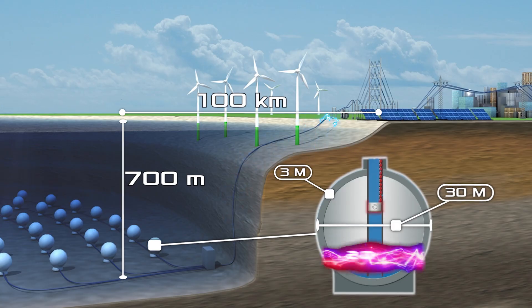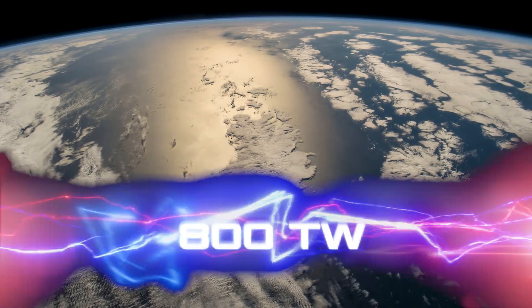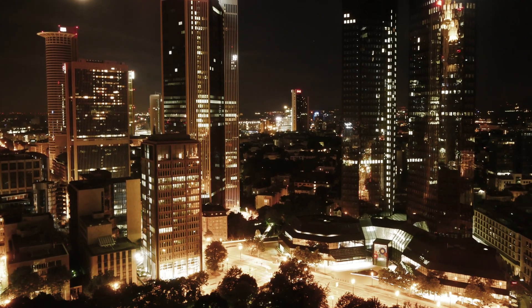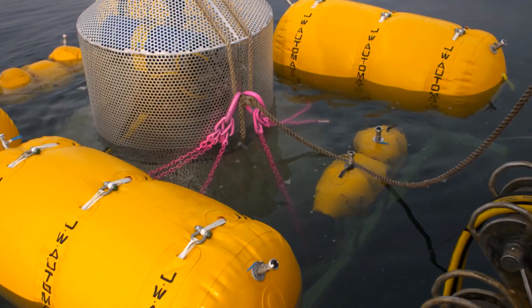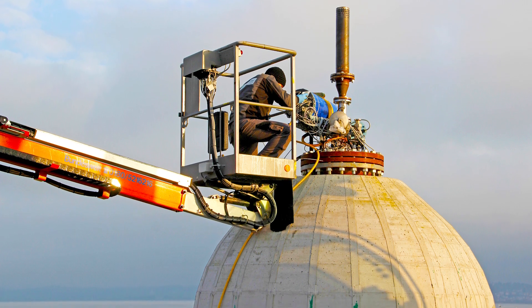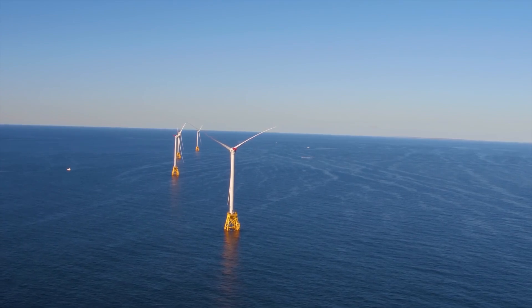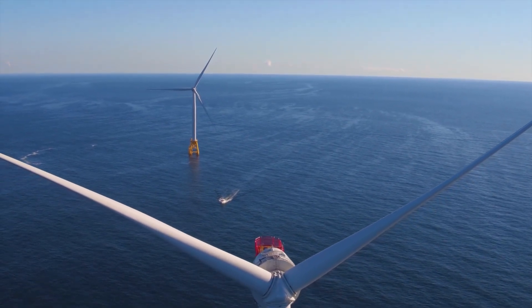Seems too complicated? The researchers claim that there are many such places in the world, and they can potentially provide more than 800 terawatts of electricity per hour — more than the whole of Germany consumes in a year. German scientists have successfully tested a 3-meter sphere at a depth of 100 meters in Lake Constance. The technology is fully operational, and the spheres can even be used as part of the foundation of offshore wind turbines, reducing the overall cost of energy projects.